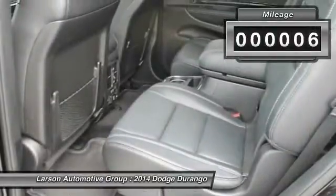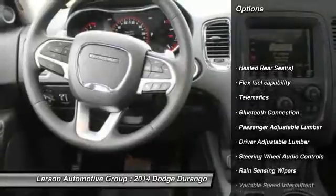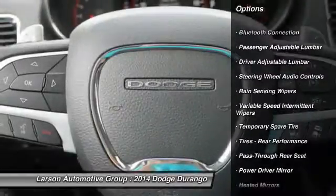This vehicle has less than 100 miles. Here are some of this vehicle's great options: stability control, heated seats, power sunroof, anti-lock braking system, and remote engine start.